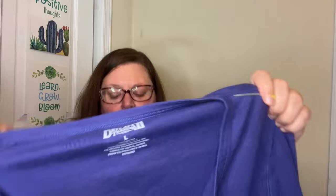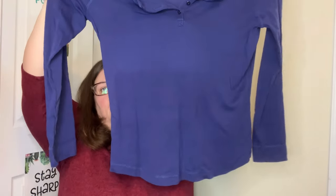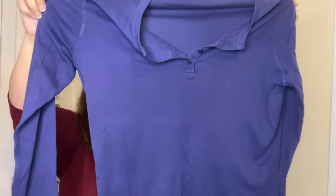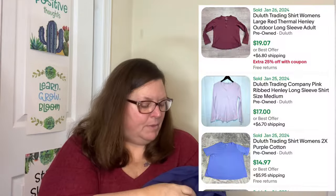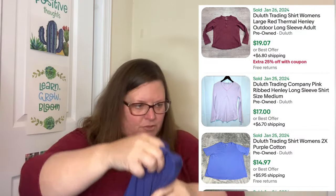I like picking this brand up — this is Duluth Trading, size large. This is just a women's almost Henley; it's got several buttons, long sleeve t-shirt, it's a basic. Maybe about $15 to $18 for that.